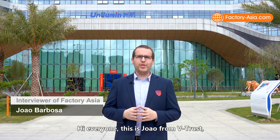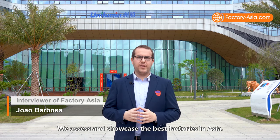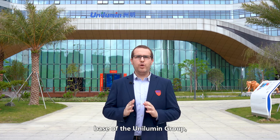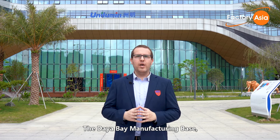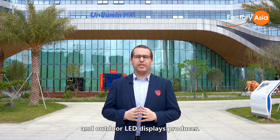Hi everyone, this is Joao from Vtrust and welcome to Factory Asia. We assess and showcase the best factories in Asia. Today, I am visiting the main manufacturing base of the Unilumin Group, the Daya Bay Manufacturing Base, which is one of China's biggest indoor and outdoor LED display producers.